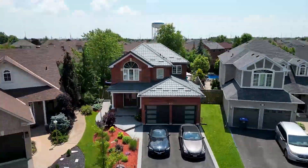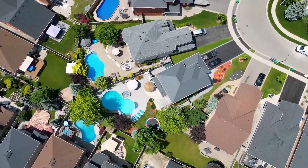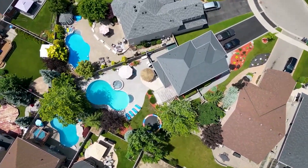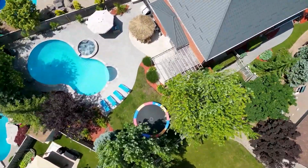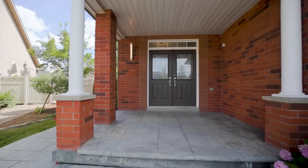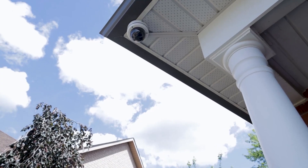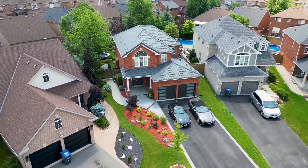Welcome to 69 Baybrook Road, a rare opportunity to own one of the most improved homes on one of the largest lots in Mayfield Park. Featuring a metal roof that will last a lifetime, fully secured with six infrared cameras, and a six-car driveway.